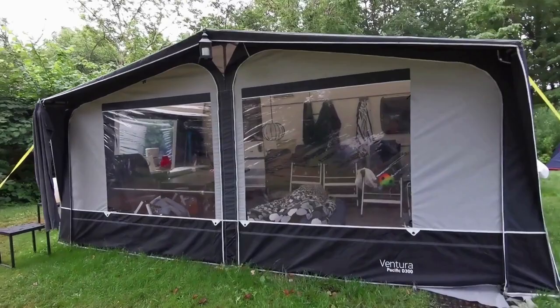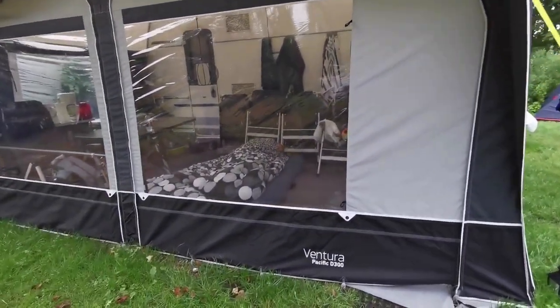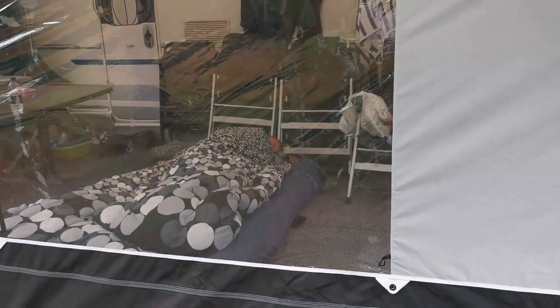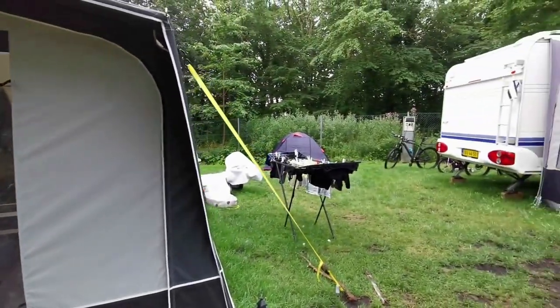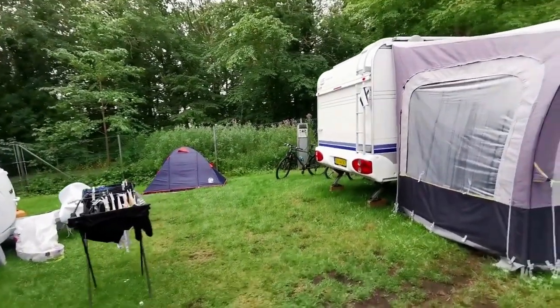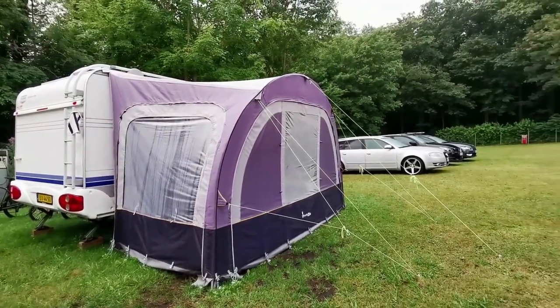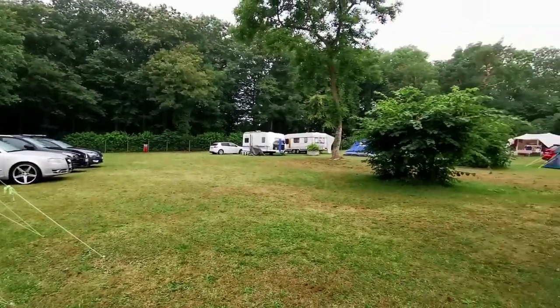So instead of renting expensive hotels, me and my husband's family stayed in a camping place. My in-laws have their own camping van. As you can see, we can build a tent outside the van. This is where we sleep, and during the days we can also use this as our dining place, or in the night as our siesta or leisure space.